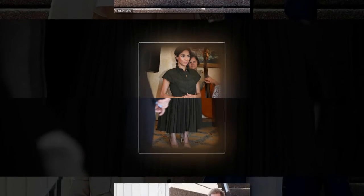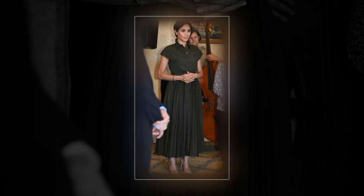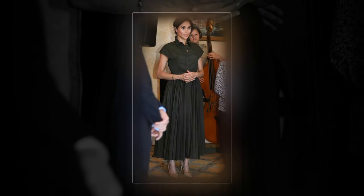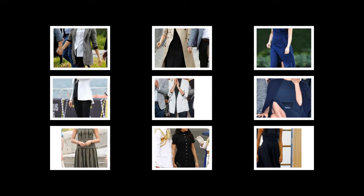The duchess has sported designer ensembles to the value of almost £70,000 during the Royal Tour thus far, and this latest creation pushes the total up to almost £80,000. It looks like the total worth of her wardrobe could hit the £100,000 mark by the time she flies home next week.